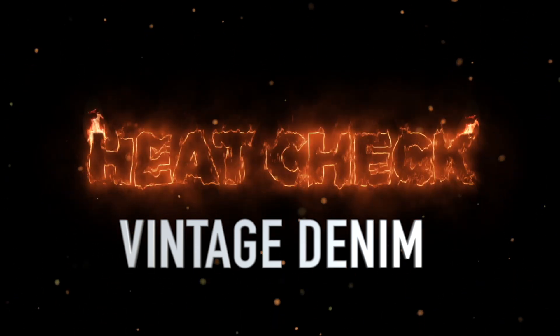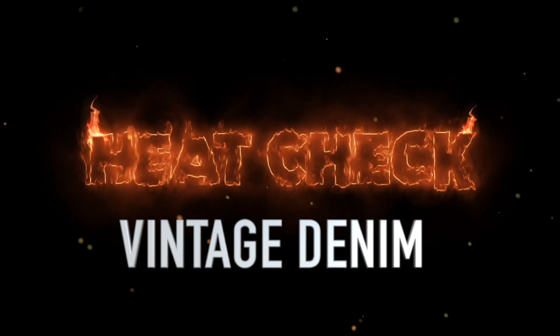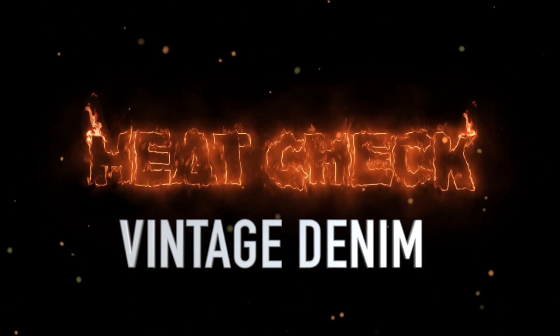Welcome to Heat Check. This is the top 10 highest selling vintage denim items on eBay over the last two weeks. Let's dig into the list.